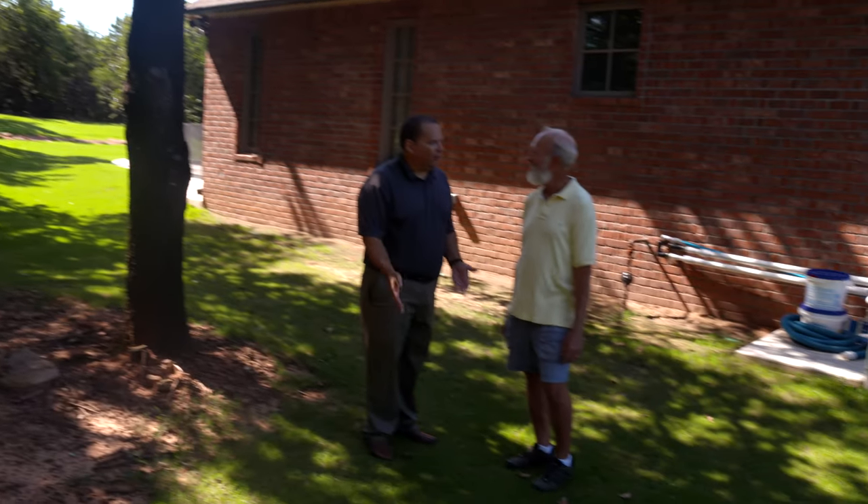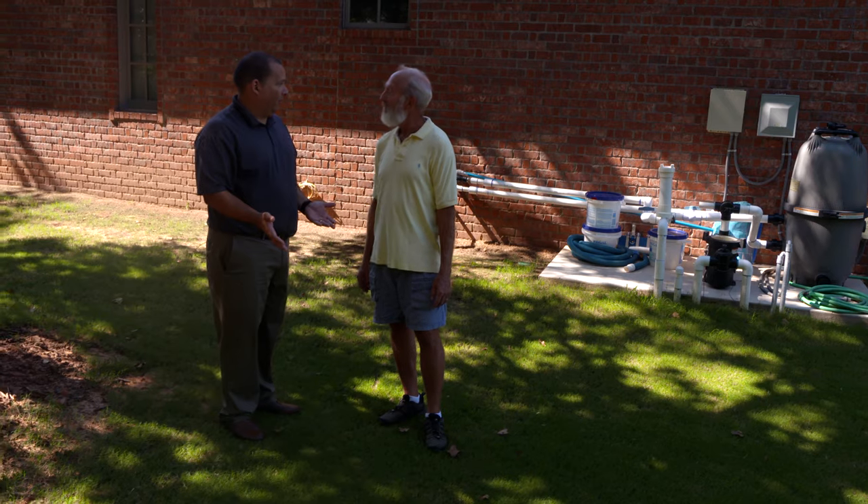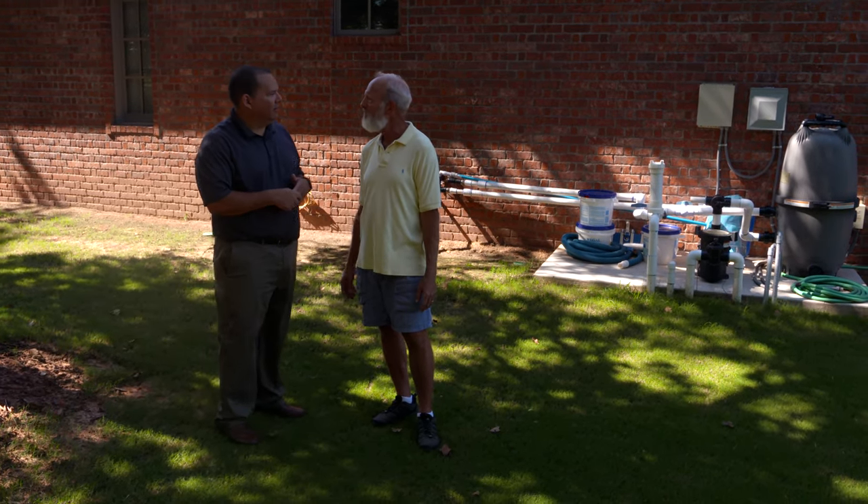Dr. Doug Needham, we're here in your Tahoma 31 Bermudagrass yard, a little shady side of the yard over here, right? Probably an east-northeast direction. So this area here, right now we're kind of in the mid-morning. It's pretty shady here, but the Tahoma looks okay. So tell us what's going on here.